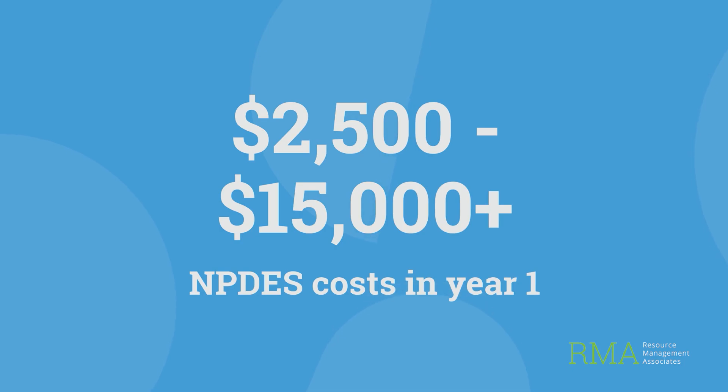In general, NPDES compliance costs can range from $2,500 to $15,000 in year one, depending on your industry, the site size, and complexity. That includes developing your SWPPP, installing controls, sampling, training staff, and keeping records. If you've already got systems in place, it could be on the lower end. However, if you're starting from scratch or dealing with past violations, it's going to cost you more.